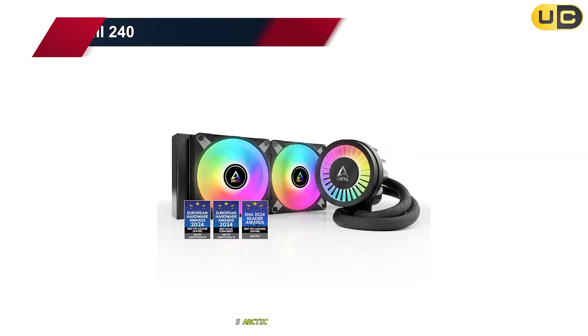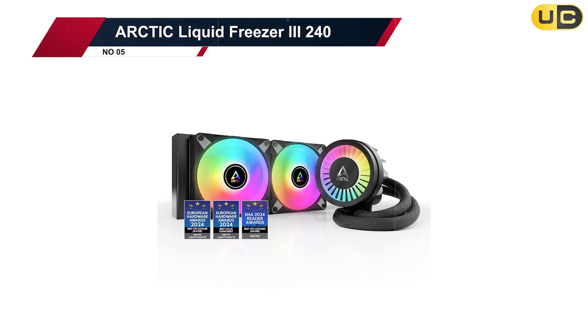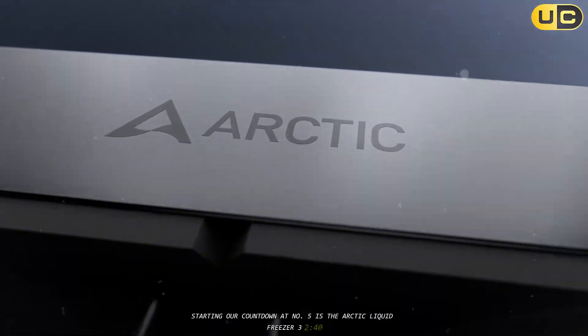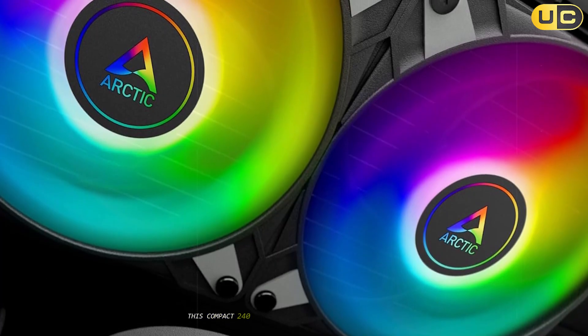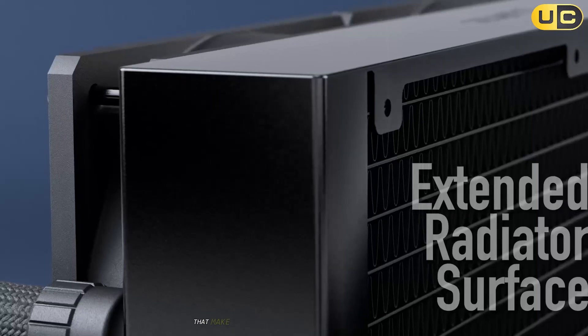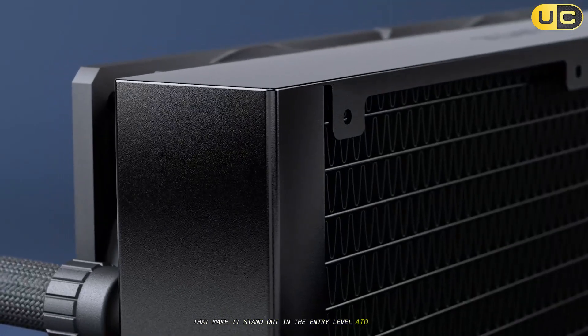Number 5: Arctic Liquid Freezer 3240. Starting our countdown at number 5 is the Arctic Liquid Freezer 3240. This compact 240mm cooler comes with a sleek design and some interesting features that make it stand out in the entry-level AIO market.